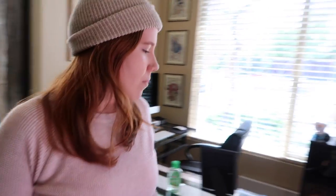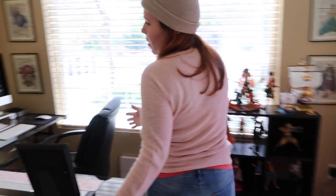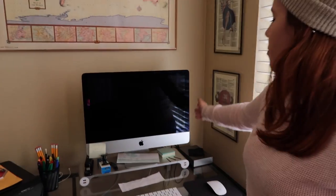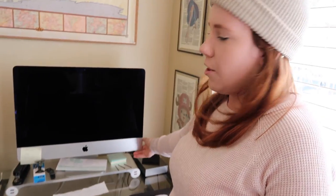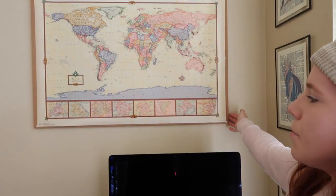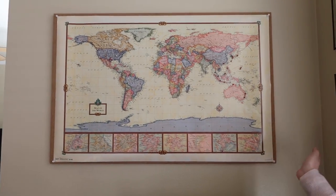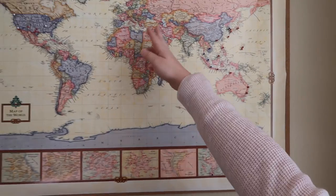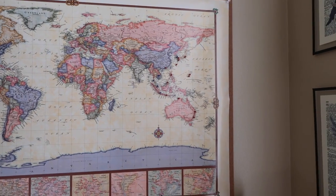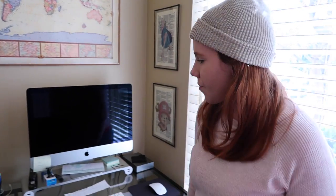Over here is my little office area where I do my homework and edit videos. This is my new computer — I have an unboxing for it so I'll link to that below. This map is a map of the places I've been. I haven't been anywhere over here but mostly over here — I just like to look at it every once in a while. It's nice.